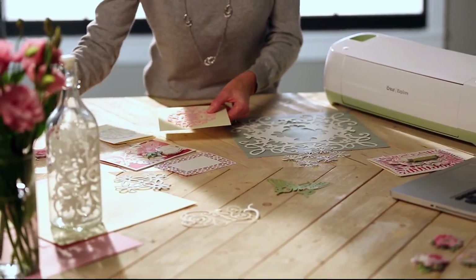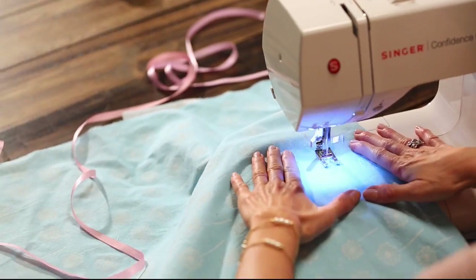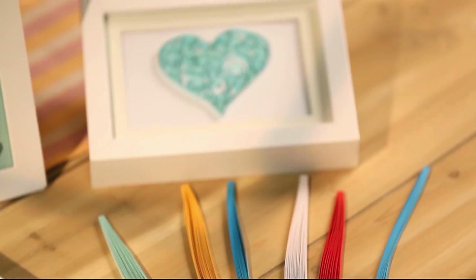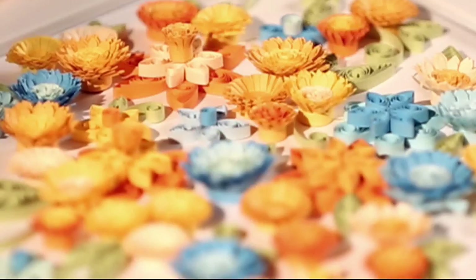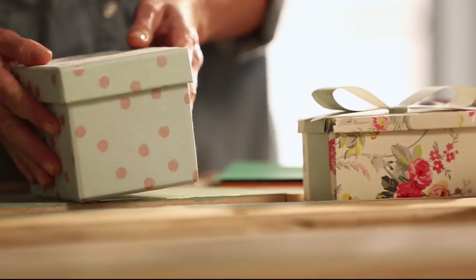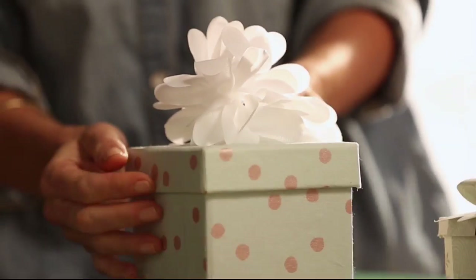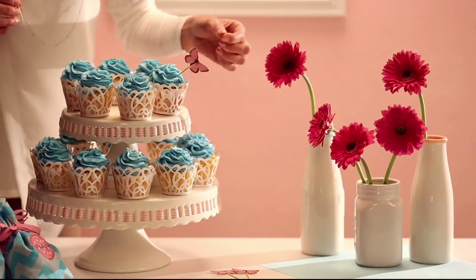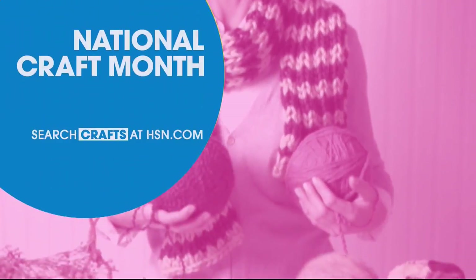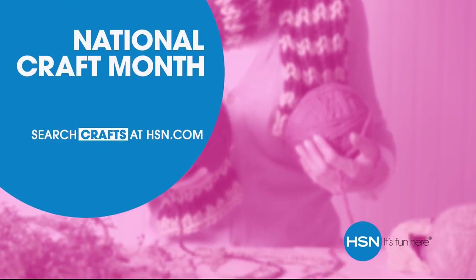It's project central around here. With just a little imagination, some of this and a bit of that, the possibilities are endless. Whether you're just getting started or you know your way around the glue gun, we have the supplies and ideas to help get it done. Say yes to DIY at HSN.